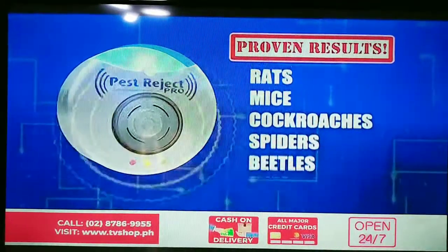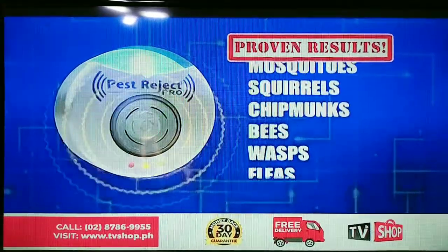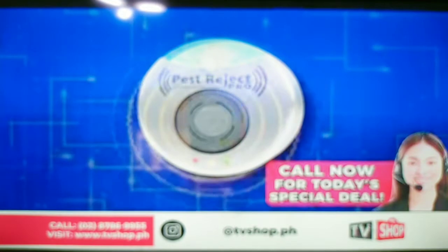Rid your home of rats, mice, cockroaches, spiders, beetles, flies, mosquitoes, and other pests once and for all. Plus, it has a convenient built-in nightlight. Pest for Jack Pro — the easiest way to do pest control better.